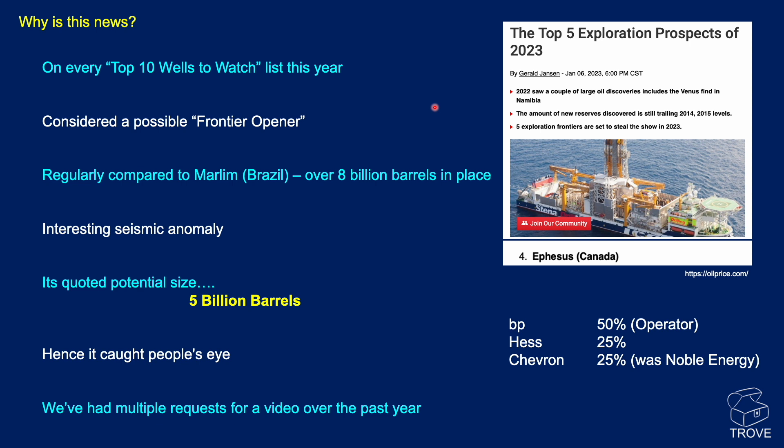Here's the grouping: BP was operator, Hess had 25%. Noble farmed in on this, but subsequently Chevron took Noble's interest in the license.